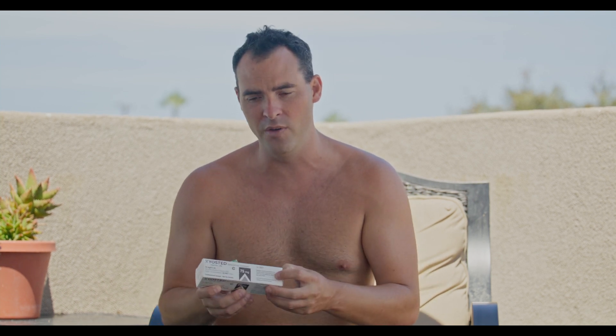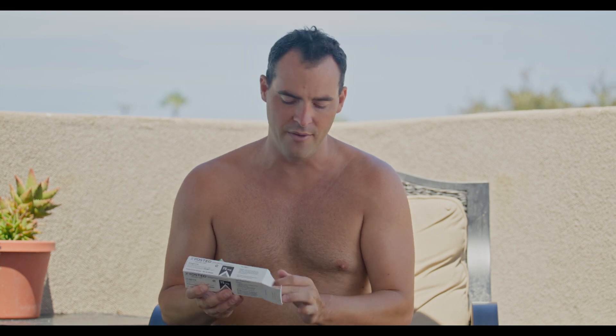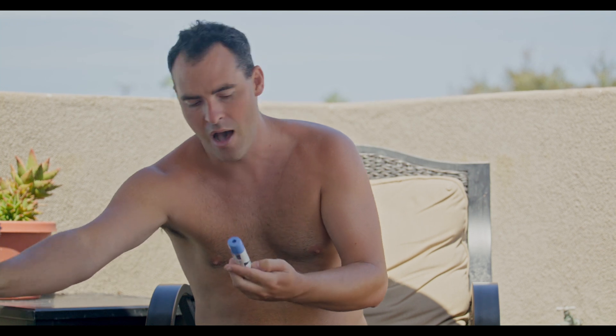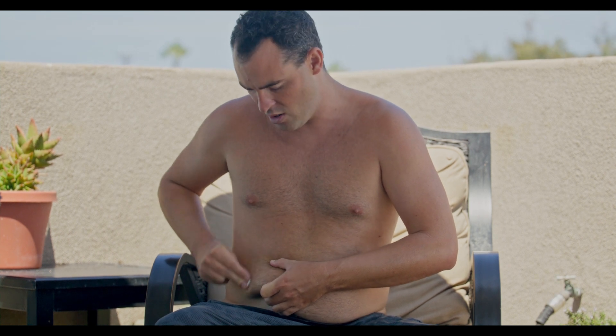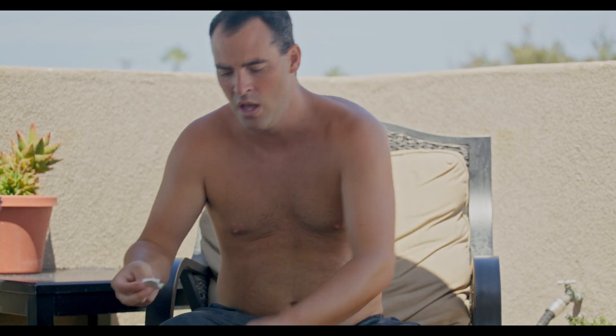I was recently given Zyosted, which is an auto-injector like an EpiPen. It's something new I've never tried before and I wanted to make a little video for all of you to show what it's like. One of the major benefits of this would be if you're afraid of needles or have needle phobia — it could be a game changer. Also, if you have tremors or hand shakes and can't do your injection, that would also be a major benefit.